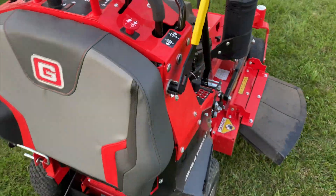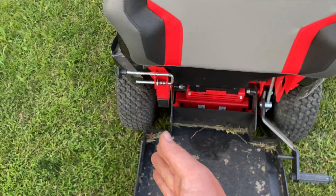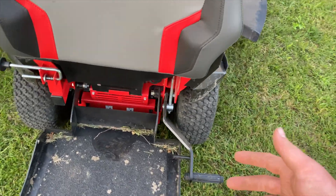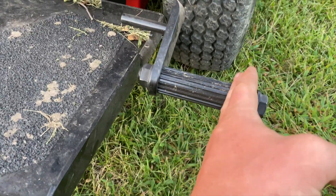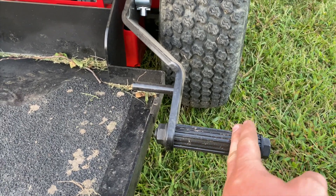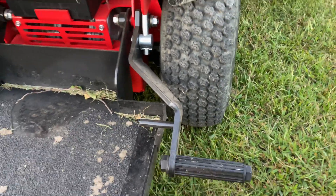My other favorite thing about Gravely is having this foot pedal. One thing I don't like about this foot pedal is that it's on the outside. On the older Pro Stances it was on the inside, and I know they switched it over to this side because of where the pin system is. However, I missed that being on the inside on the old Pro Stance. What I don't like about this is it sticks out farther than the wheel. If you're going to leave it on the outside, at least cut it shorter, because this is the first thing to hit when you go through a gate. I'm guessing maybe this is used on some of their other zero turns, so they were trying to save a part there.